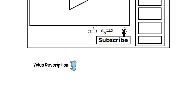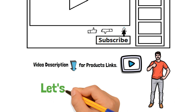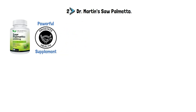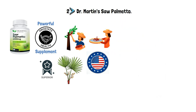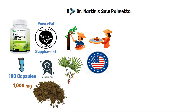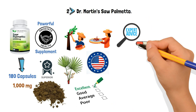You can check the video description for all product links after watching the complete video. Number 2: Dr. Martin's Saw Palmetto. Dr. Martin's Saw Palmetto is another one of the most powerful prostate health supplements available. The company used superior saw palmetto that is farmed and processed in America. There are a total of 180 capsules, with 1,000 mg of saw palmetto berry powder in each beef gelatin capsule, making it an excellent choice. It is advised to take two pills every day.